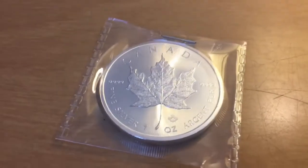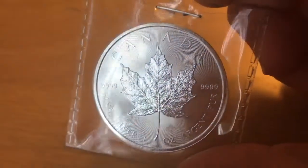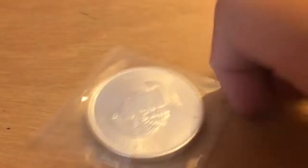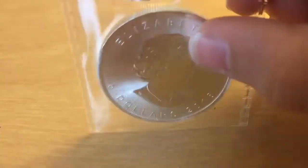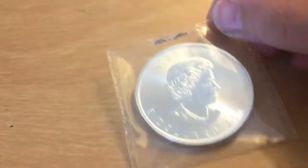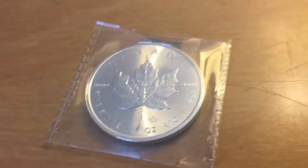Next piece of bullion is this Canadian one ounce maple leaf. It's pretty average — you might see these a lot. It's fine silver, argent pure, and it's from 2018. I really like the ridges on it; it's almost like it has the side reeding but on the front and the back of the coin too. And if you were going to spend it, it was five dollars — so a five dollar bill — probably because it's pure silver.